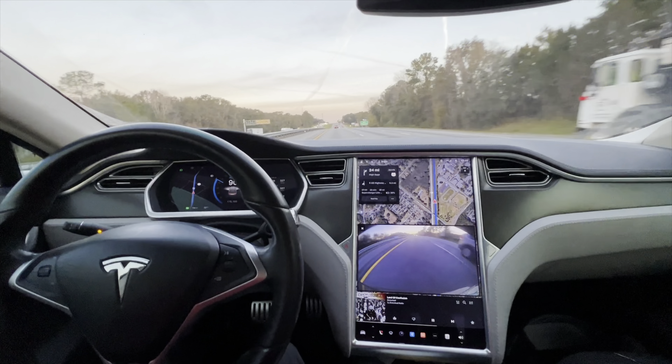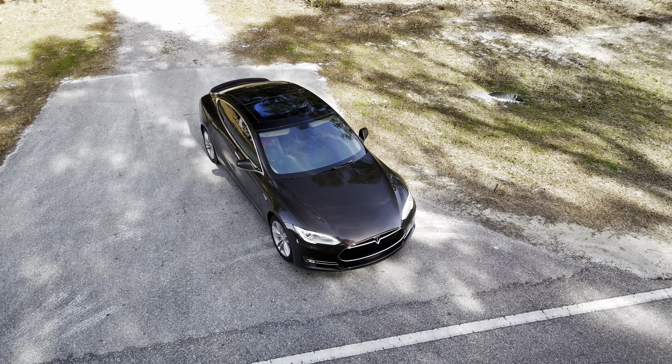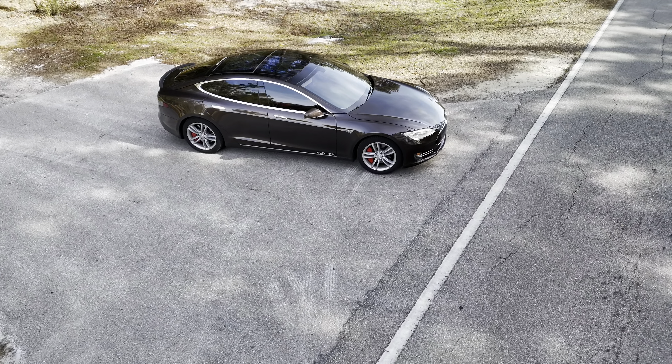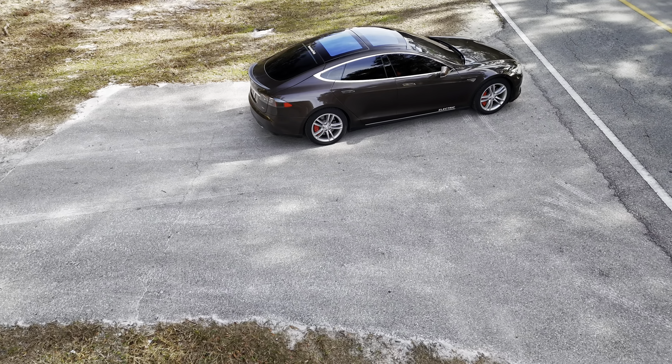As far as how it looks, drives, and holds up — it's just been perfect. It's garage kept in Florida, so the battery is always preconditioned when it wakes up in the morning. I have it set on a schedule. You can pick these up now used for under $20,000, which is crazy.